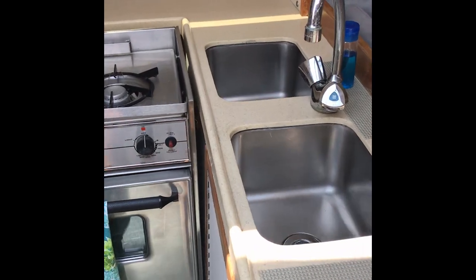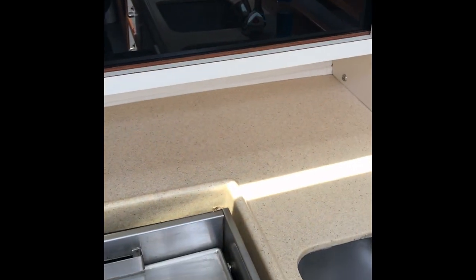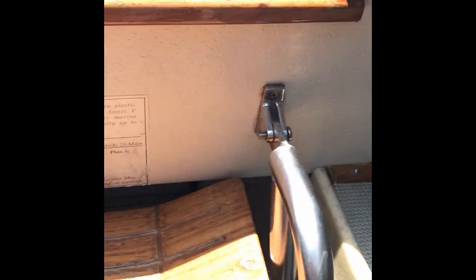In the galley there's a dual sink, dual burner stove — and even the oven is clean. Top-loading fridge comes right off, with a nice size space down there and the cooling element within. More storage along the back of the galley as well.